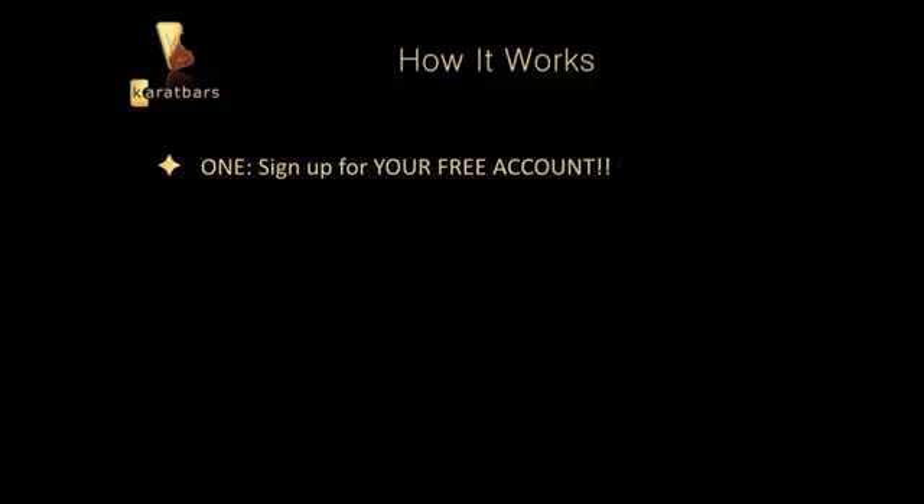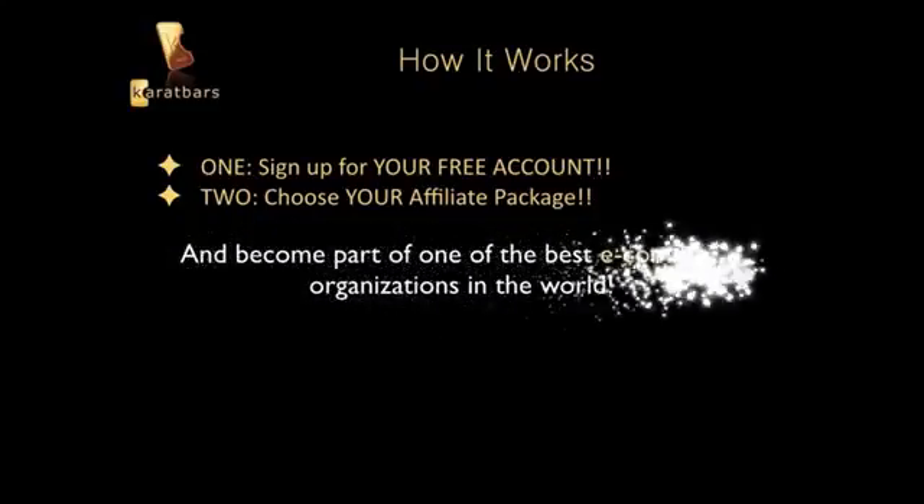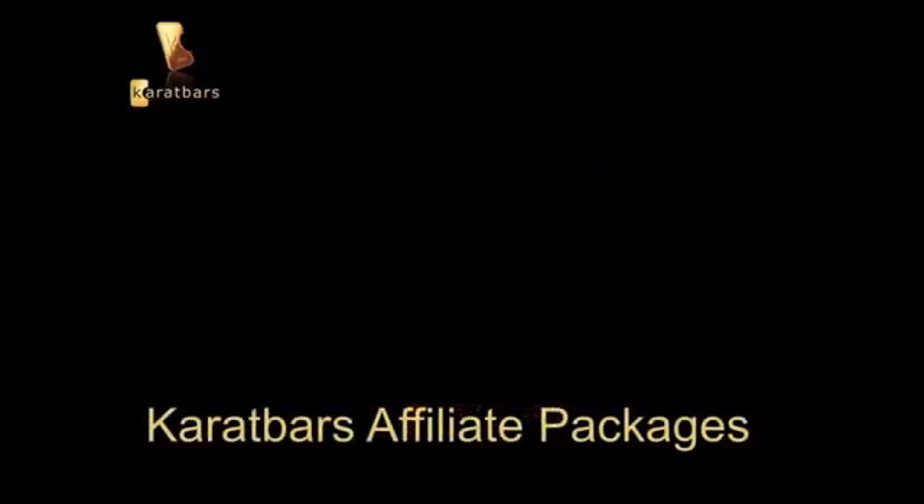Here is how it works: number one, sign up for your free account; number two, choose your affiliate package. It's that simple, and you become part of one of the best e-commerce organizations in the world.